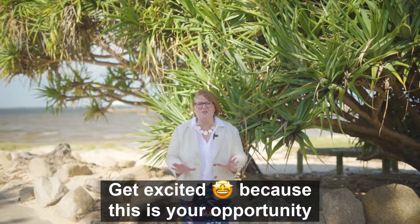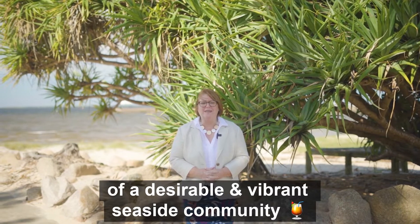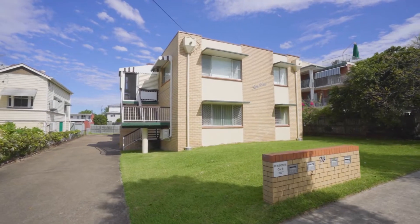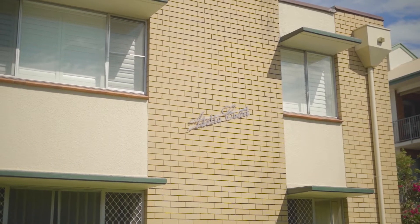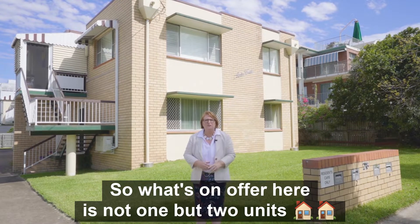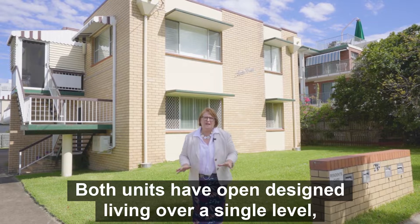Get excited, because this is your opportunity to become part of a desirable and vibrant seaside community. What's on offer here is not one but two units in this small boutique complex of four. Both units have open-plan living over a single level.